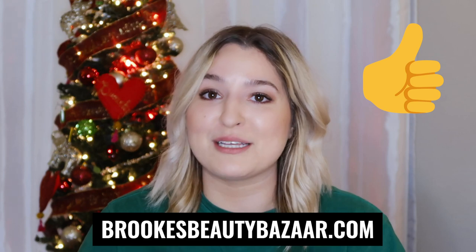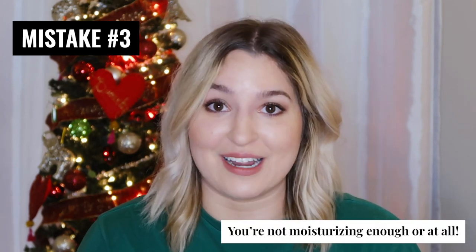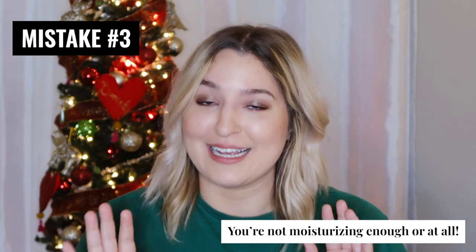The third reason that you are having trouble clearing your fungal acne is that you are either not moisturizing enough or not moisturizing at all. I'm going to admit something I'm not so proud of — I personally did not start using moisturizer in my skincare routine until my early 20s. Because in my mind, having severe cystic acne for so long, I really thought that using moisturizer was adding insult to injury and making things much worse.